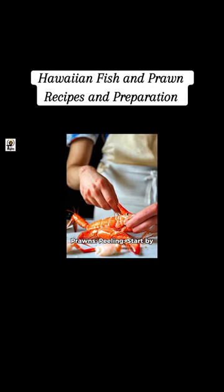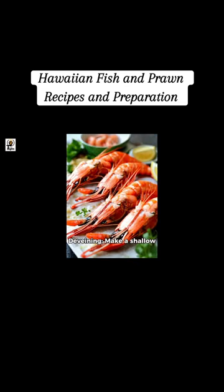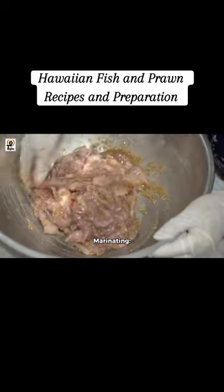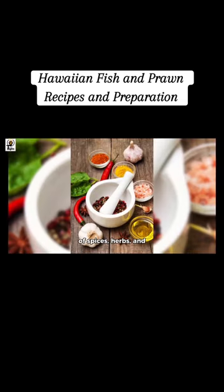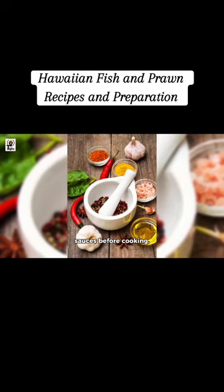Basic preparation of shrimp and prawns: Peeling — start by removing the head, then peel off the shell segments and the tail if desired. Deveining — make a shallow cut along the back to expose the vein, which can be lifted out with a knife or a toothpick. Marinating — enhance flavor by marinating in a mixture of spices, herbs, and sauces before cooking.